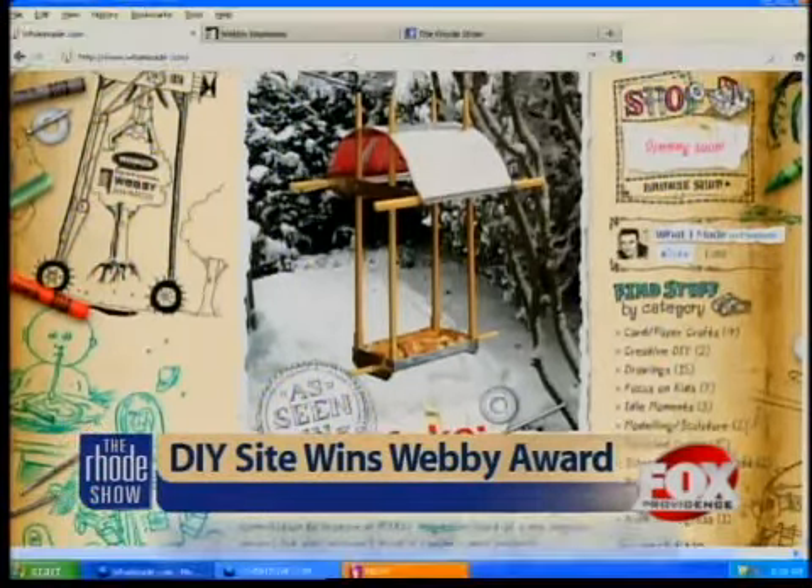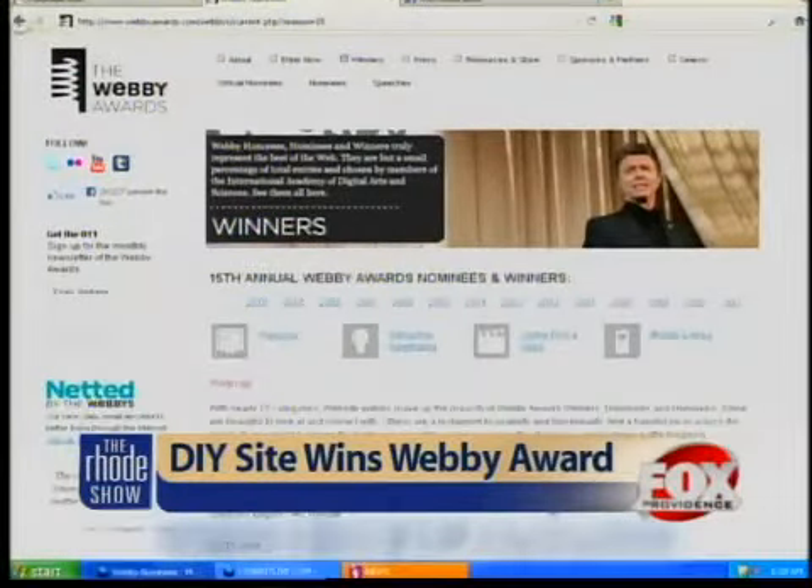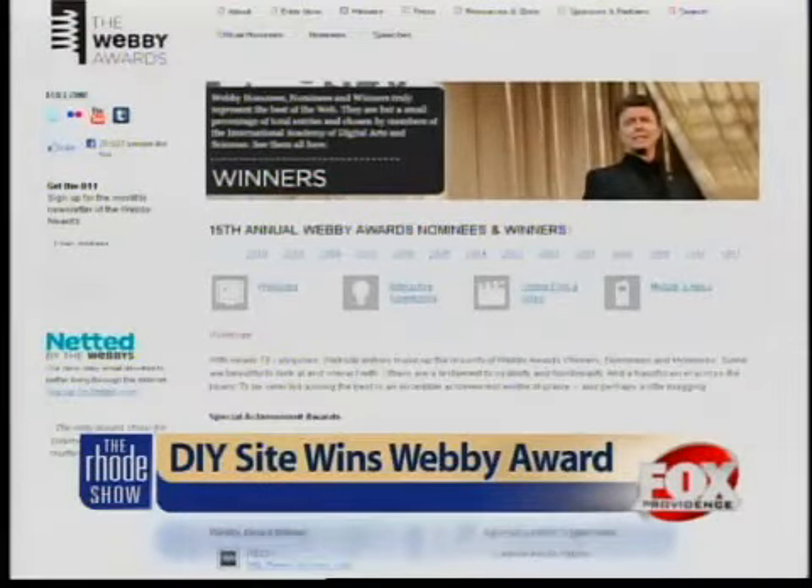So you can check that out at whatimade.com. And also, if you want to see the full list of the 15th annual Webby Awards nominees and winners, you can head to foxprovidence.com for the link there.